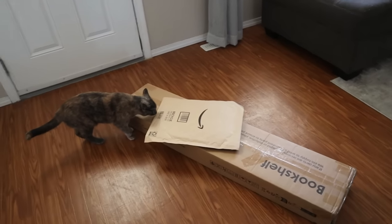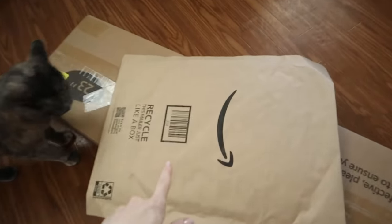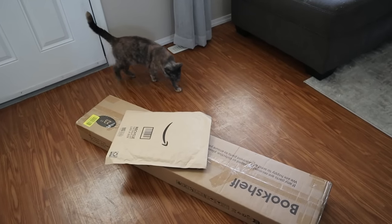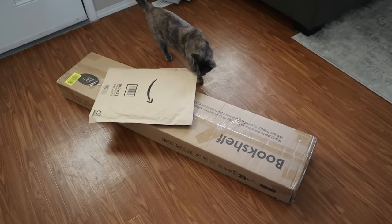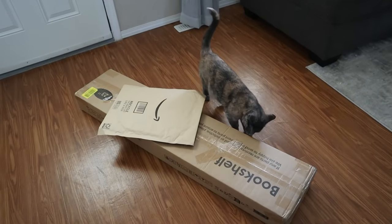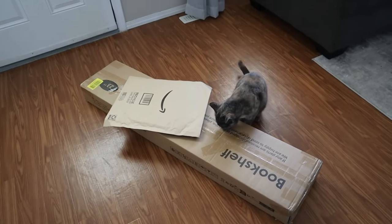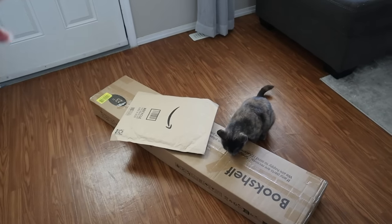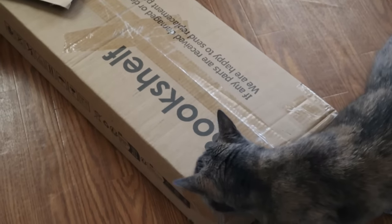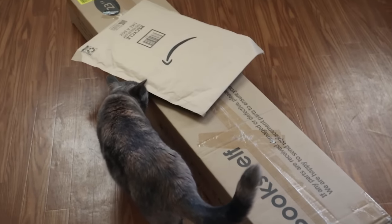I just got a bookshelf and some silk — satin — pajamas from Amazon to try. I'll set the bookshelf up after I'm done cleaning and take you guys along with me to set up the office. My cat is of course the box inspector extraordinaire — every time there's a box, she will not be far behind.